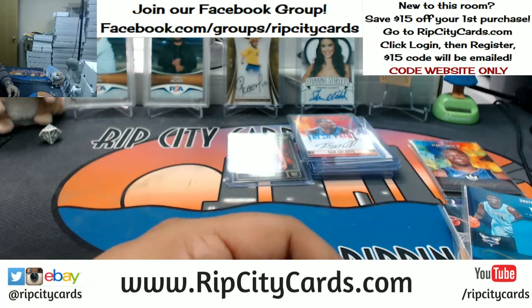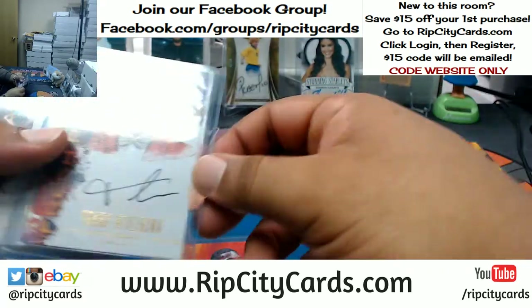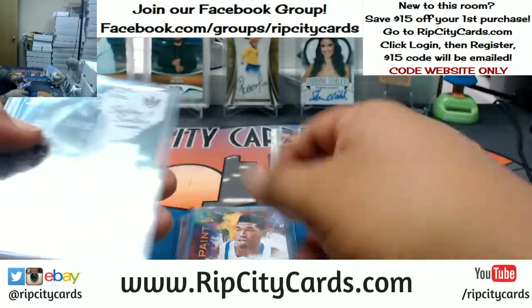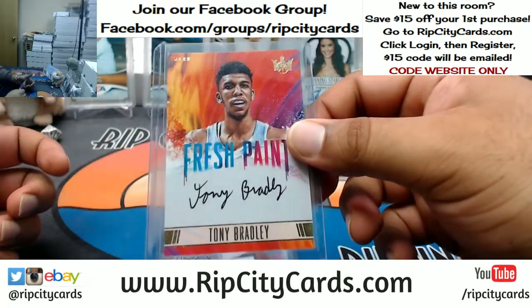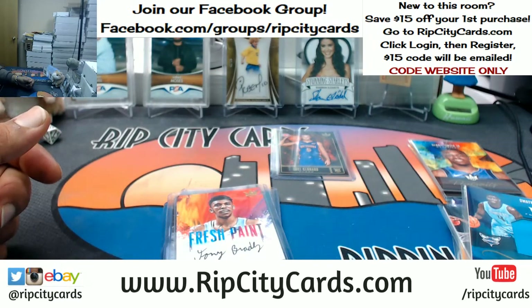Time to recap the autos. So we have: Bam Adebayo, Heat; Frank Ntilikina, Knicks; two Malik Monks for the Hornets; Arvitas Sabonis, Blazers; Tyler Lydon, Nuggets; Danny Manning, Clippers; and Tony Bradley of the Jazz. And that was the break — 2017-18 Court Kings Basketball, half case break number 16, eBay style. Thank you very much. We'll get that out to you.